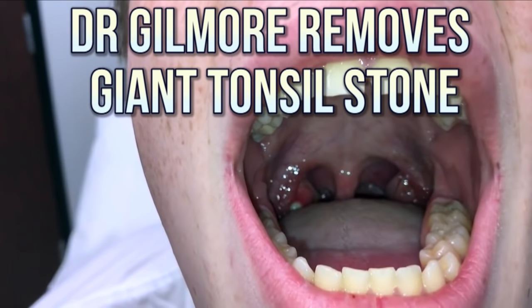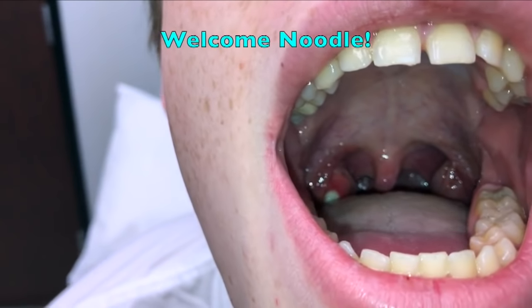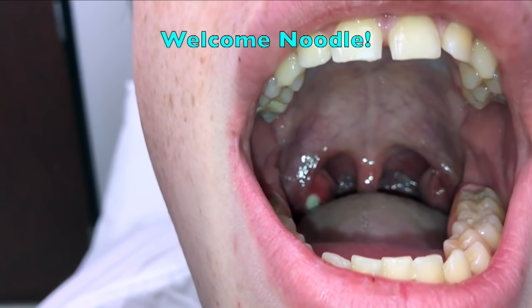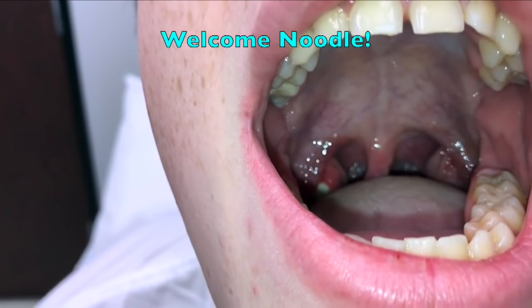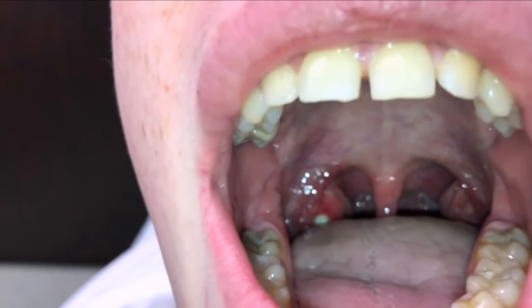We've got our friend Noodle. Say ah for me, Noodle. He's got a ginormous tonsil stone in his throat there on his right tonsil. In fact, you thought you had an infection, right? And it turns out you don't have an infection.